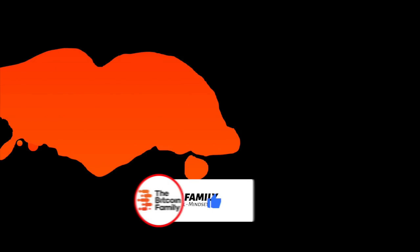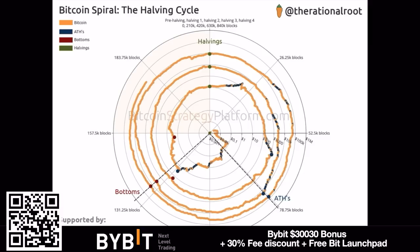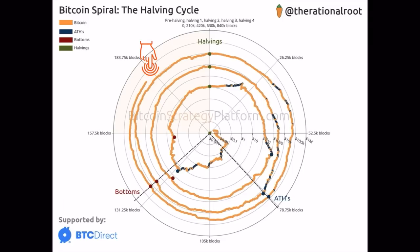This is the first chart — the Bitcoin spiral, the halving cycle. You can see beautifully how it works: it's a spiral, we pass through all these phases and block numbers. At the moment we are at 183.7k blocks, which means we are nearing the halving. The halving is where those green dots are — the top vertical line — and from that moment we go into new blocks and new quadra blocks. At the right bottom of the chart you can see the all-time highs.